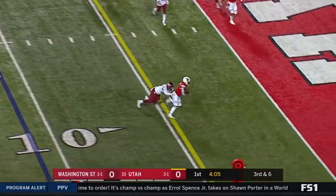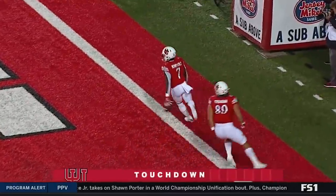Huntley to Henry Cole, to the end zone. Touchdown Utah!